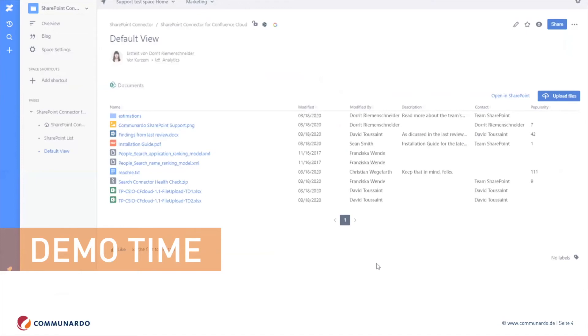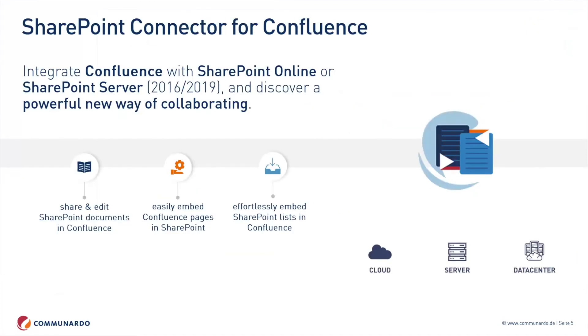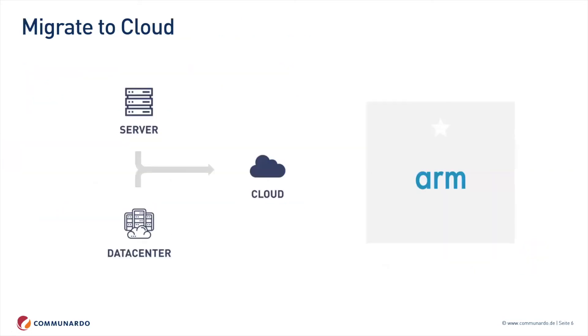Coming back to the summary slide — this is available for Confluence Cloud, Server, and Data Center. We support SharePoint Online and SharePoint Server in different versions, so basically everything gets connected to everything. We even support our customers in migrating their server instances to cloud. The majority of our customers are using Data Center or Server, but people are moving to cloud and Atlassian is pushing and supporting that, which is also possible with our apps.